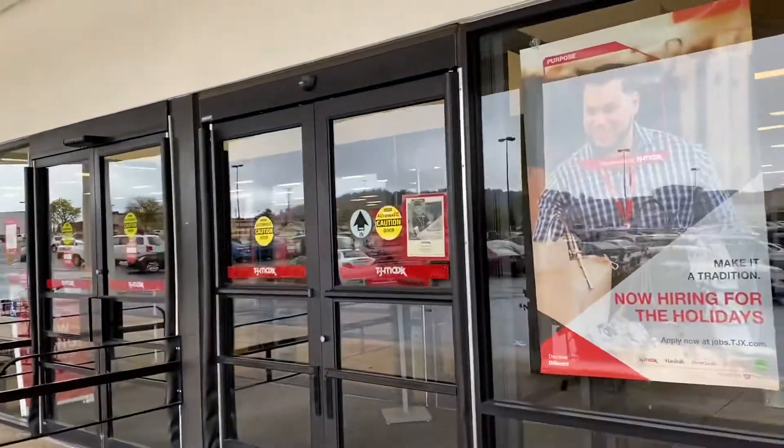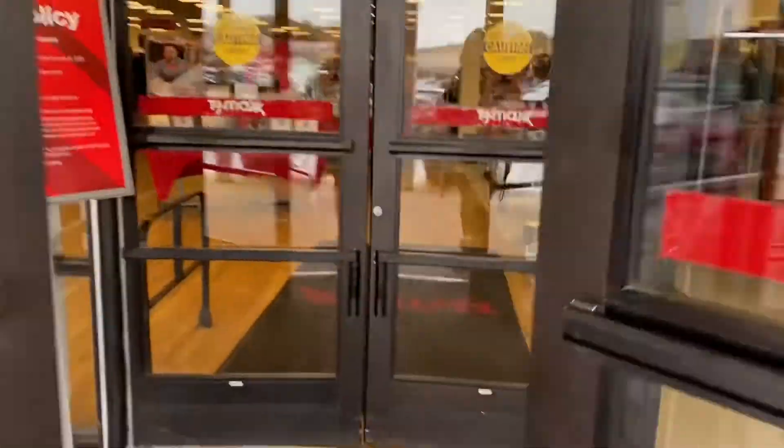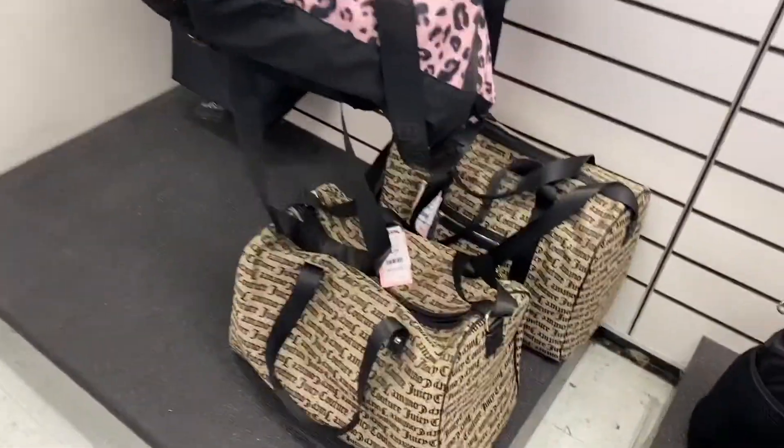Hey guys, I am walking into TJ Maxx. So let's go. In this store, I'll walk right into the purses.